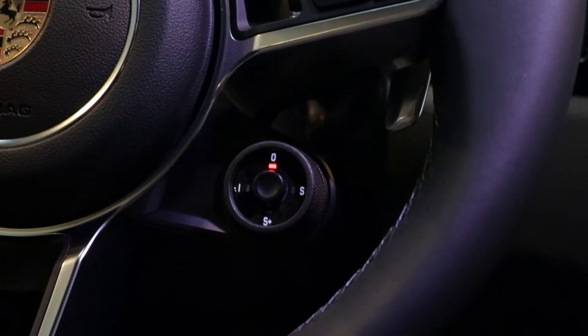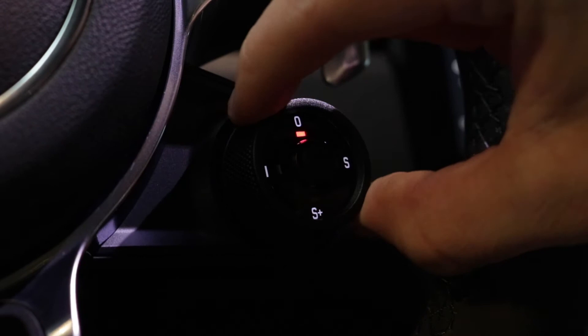If you're looking for more dynamic driving, Sport Chrono gives you four different driving modes and a dedicated launch control system. This gives you a more spirited drive at any point in time.